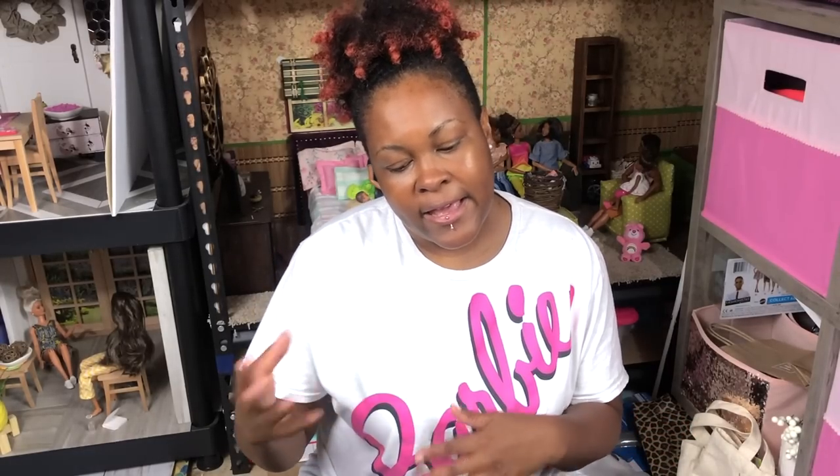I didn't have a topic in mind that I wanted to talk about ten minutes ago, but I decided that I wanted to do this doll chat and kind of give you an update on what's going on in my doll corner this summer, and then phase on into doing dioramas on a budget — decorating for them, building them, all that good stuff.